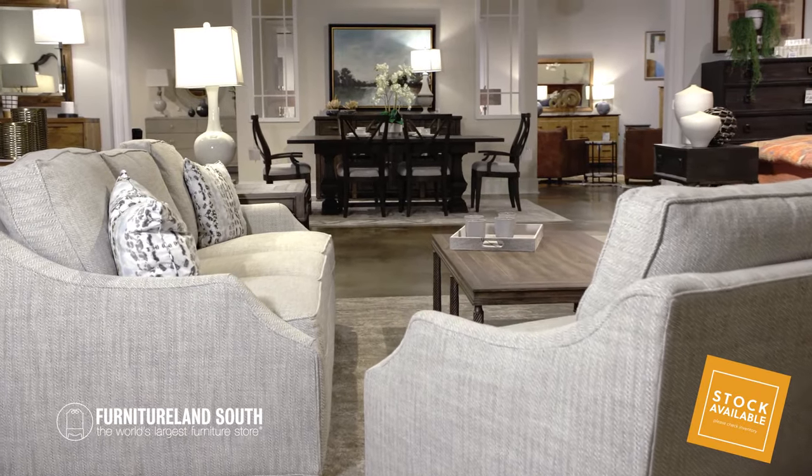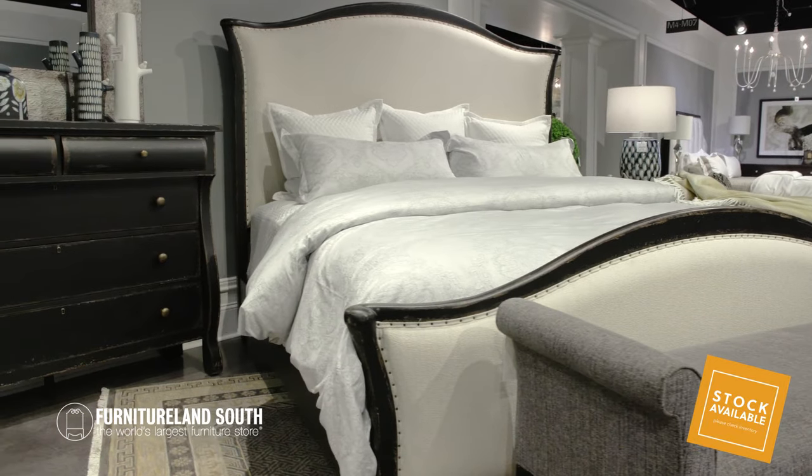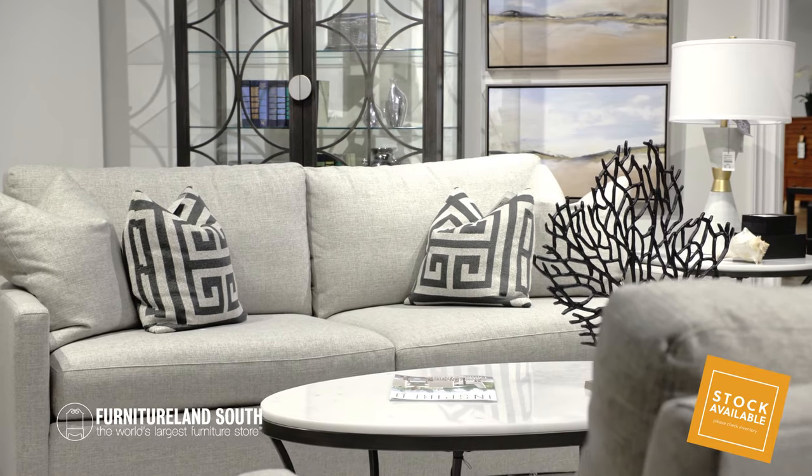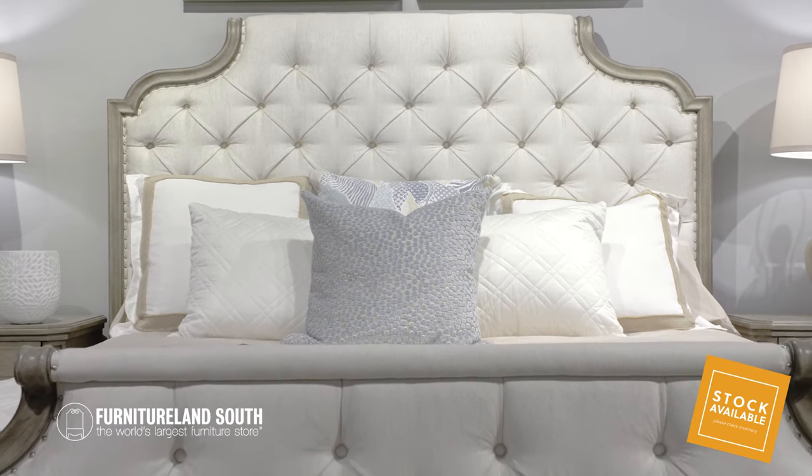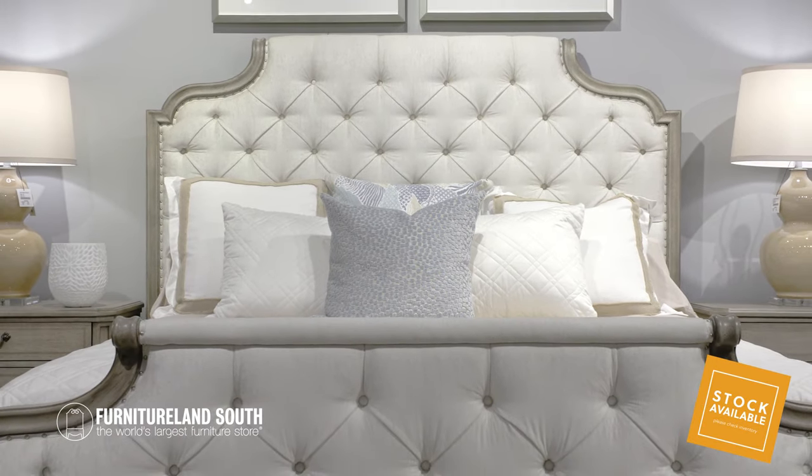Say goodbye to shipping delays with in-stock products at Furnitureland South. Here at the world's largest furniture store, we are committed to offering in-stock furniture at the lowest prices and have the best furniture brands available for you now.